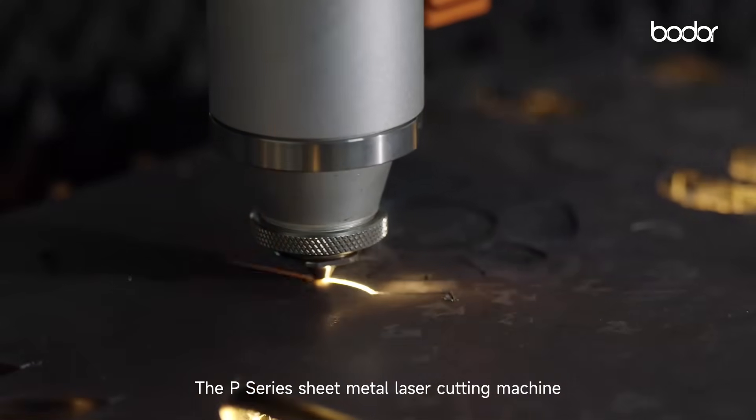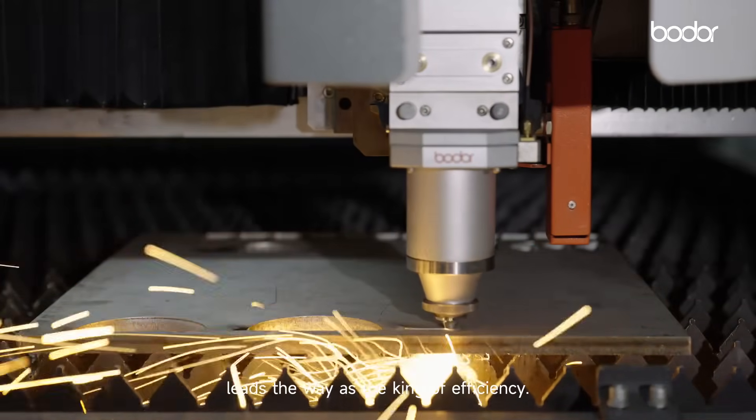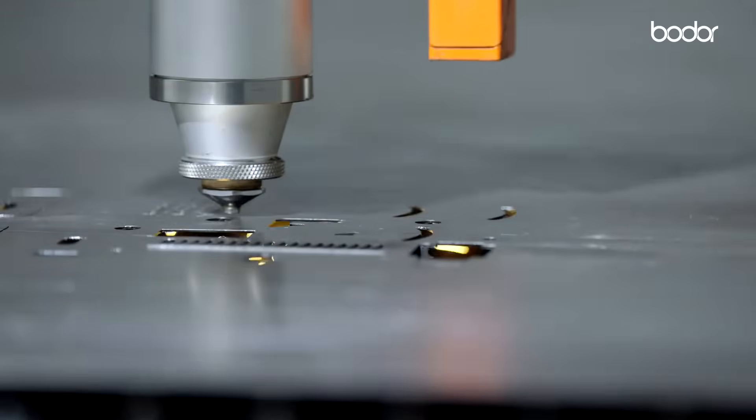The P-series sheet metal laser cutting machine leads the way as the king of efficiency. Boater — dare to dream.